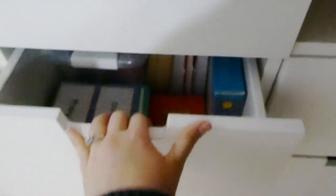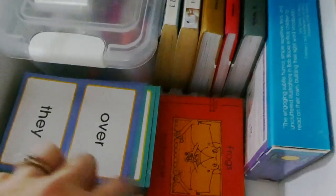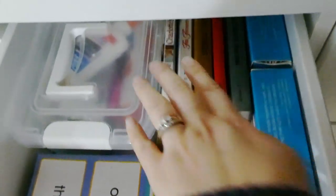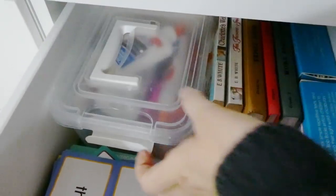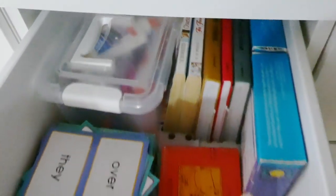And then the next drawer just has a bunch of other stuff. So I've got flashcards, Bob Books, some of their Pathway Readers, a couple of read aloud books that I want to get to soon. And then this bucket just has a lot of our glues, tape, scissors, that kind of stuff.